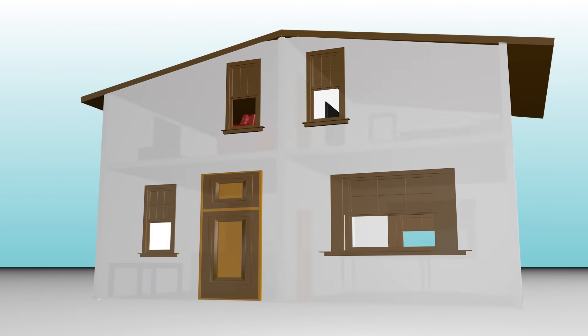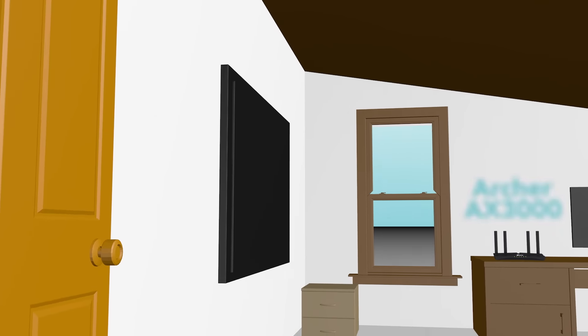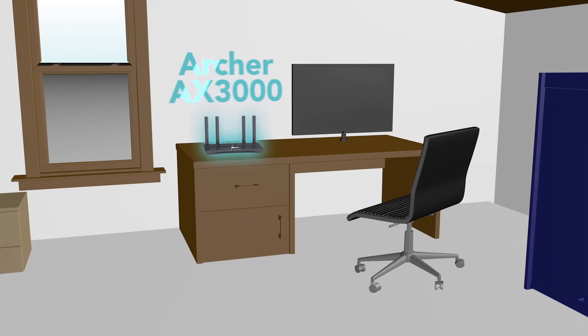As you connect with more and more devices, the demand on your router increases, and some routers just can't keep up. Introducing Archer AX3000.